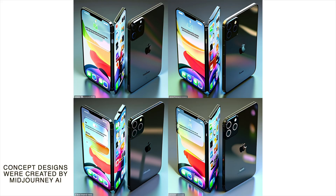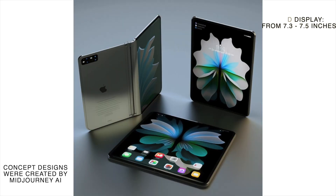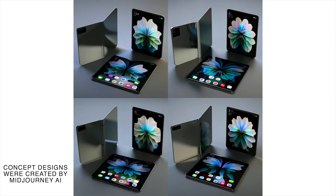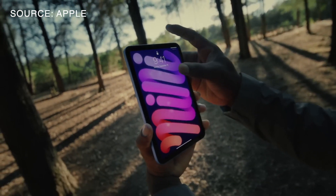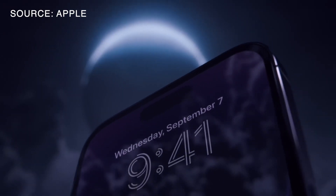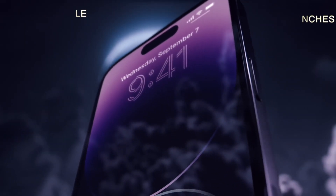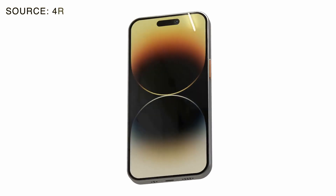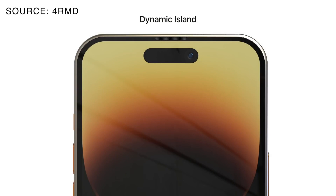Recent rumors suggest that the folding iPhone will feature an OLED display from 7.3 up to 7.5 inches when unfolded. It would make it really close, almost the same size as the iPad mini, which is currently Apple's smallest tablet. When folded, the device will be around the same size as the iPhone 14 Pro Max. The phone is also rumored to have a sleeker design with thinner bezels than the iPhone 14 Pro Max.